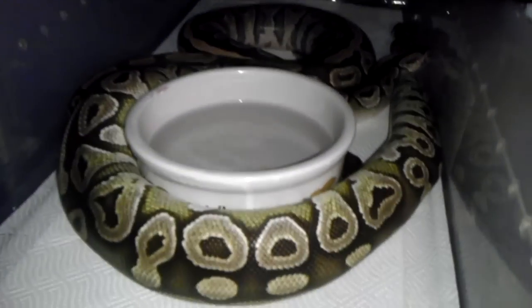I got Mojaves paired up. Not sure if they're doing anything right now because they're both in shed, but we'll see if they do anything.